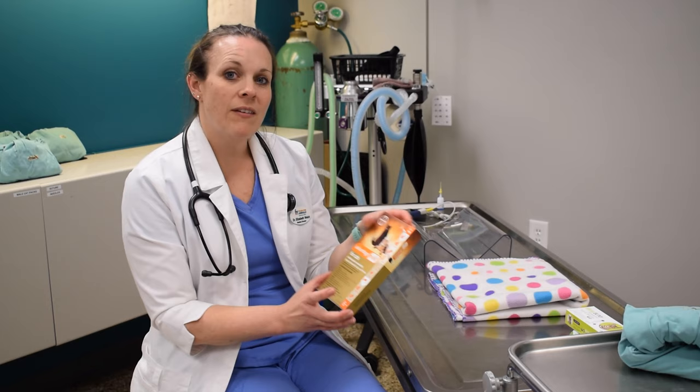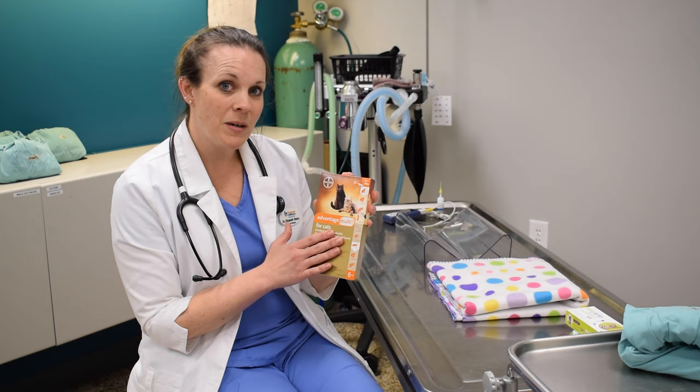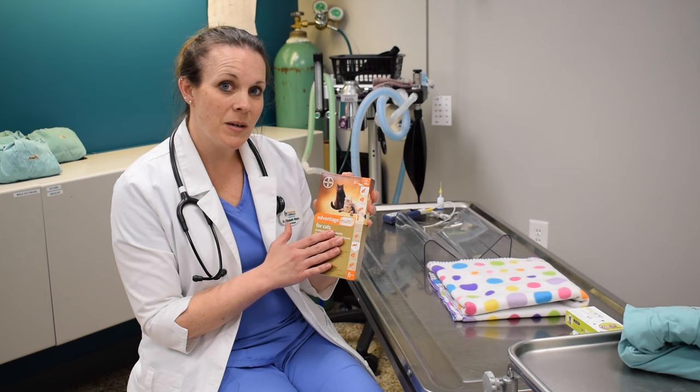We have a third option called Advantage Multi. It's "multi" because it does a whole bunch of things — not only does it take care of fleas and one species of tick, but it also takes care of intestinal parasites and heartworms, which can be spread by mosquitoes in your kitty cats. We will discuss this more in a later episode, because cats can get heartworms too.